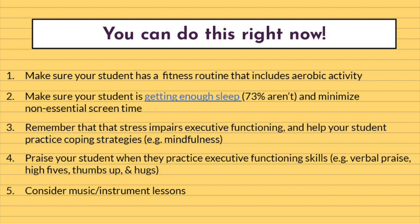Number three: remember that stress impairs executive functioning and help your students practice coping with stress. For example, practicing mindfulness has been found to improve impulse and emotional control, foster higher-level thinking skills such as metacognition, and build resilience to stress. Number four: praise your student when they practice executive functioning skills. Executive functioning takes place in the prefrontal cortex, which is full of dopamine neurons. When students are rewarded or praised for practicing these skills, the neurons will grow stronger and more connected. Nonverbal praise such as high fives, thumbs up, and hugs are especially effective, because studies show nonverbal praise helps students remember experiences better and improves self-confidence more than verbal praise. Finally, number five: consider having your student take up an instrument — studies show that music education improves executive functioning, much like increased fitness and better sleep.